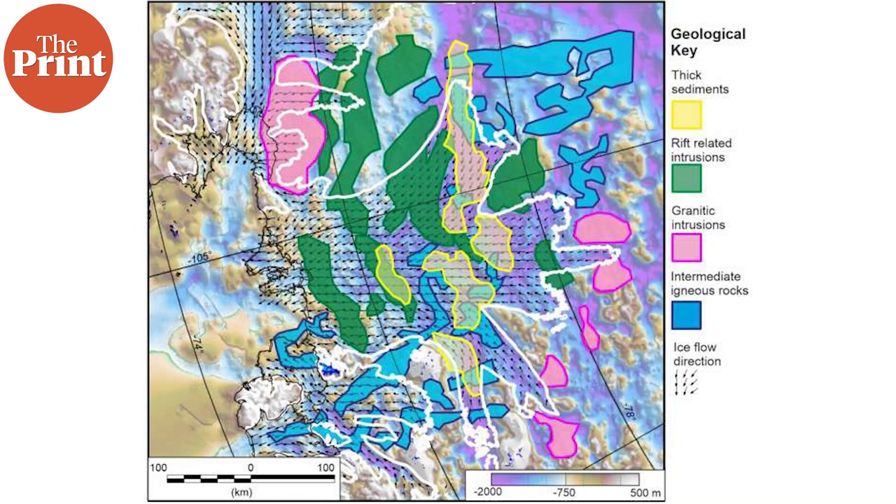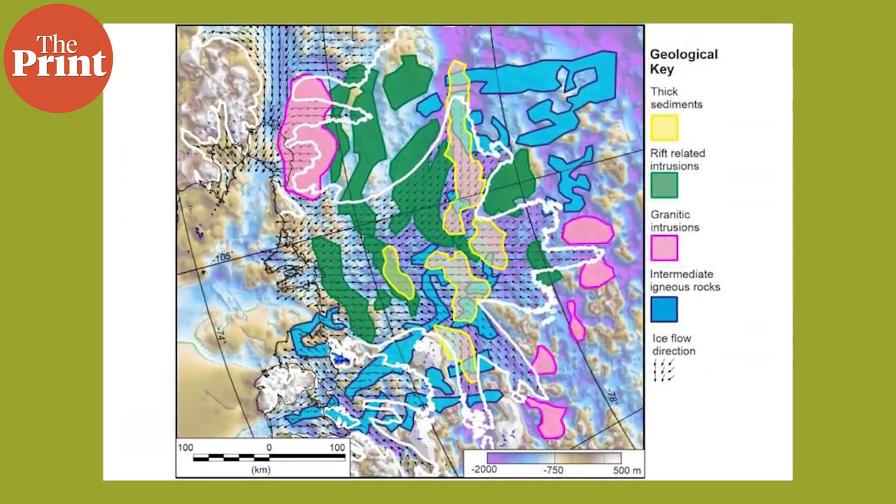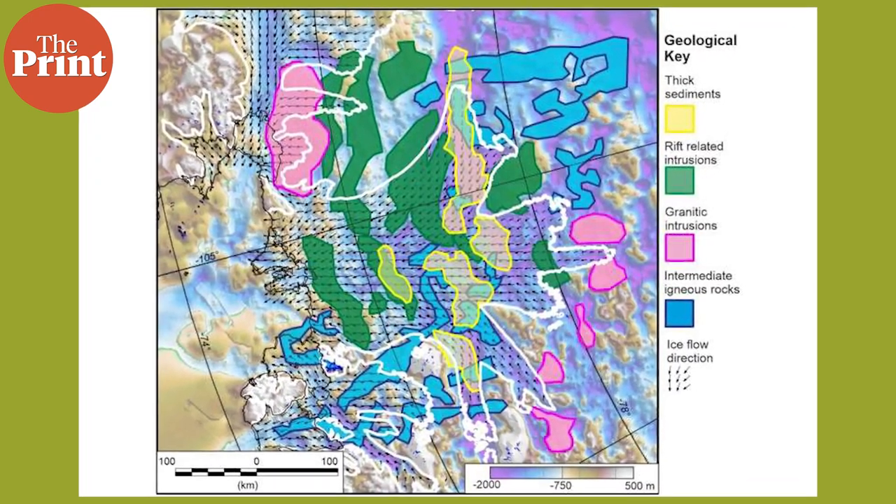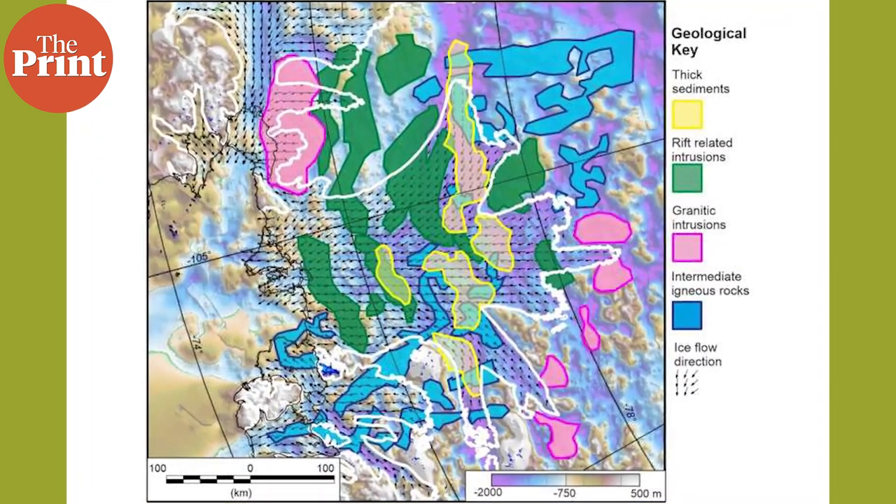According to the scientists, sediments allow faster ice flow, like sliding on mud. The new map helps the team understand where the slippery sediments are, which can help better predict how the glacier will behave in future as it retreats. The distribution of sedimentary rocks beneath Thwaites Glacier is included in a map of the geology of the region, published in the journal Science Advances.